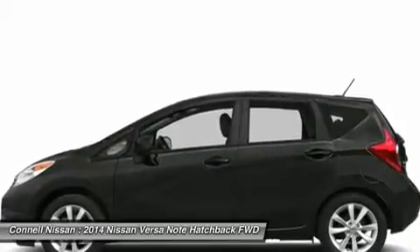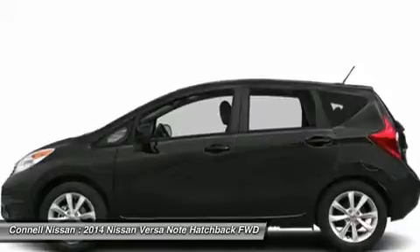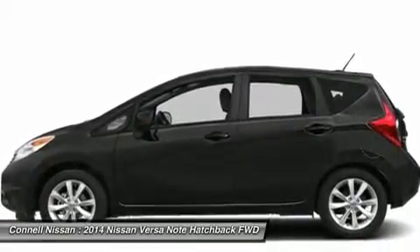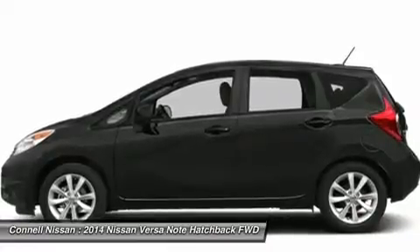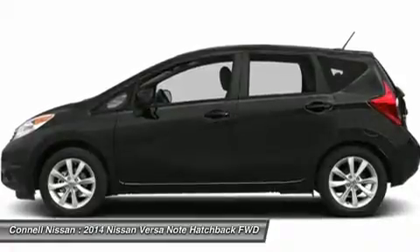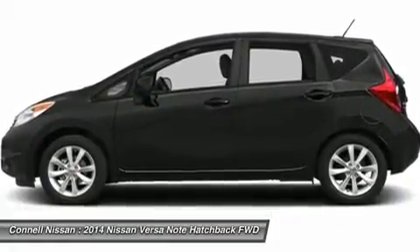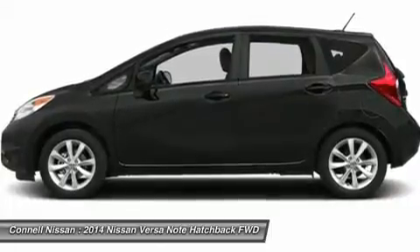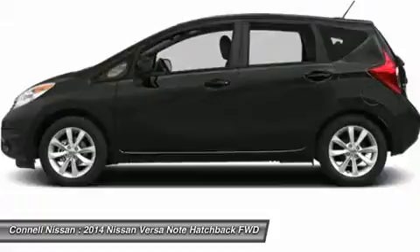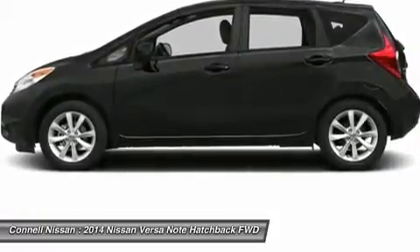Connell Nissan includes 3 years or 36,000 miles of oil and filter changes on the purchase of most new Nissans; does not include commercial vehicles. Connell Nissan rents starting at $19.99 per day — ask for details. All prices are net of factory rebates; leases are excluded from rebates. California residents only. Connell Nissan is the number one GT-R dealer in the USA, as reported by Nissan total GT-R sales from 2009 to 2013.